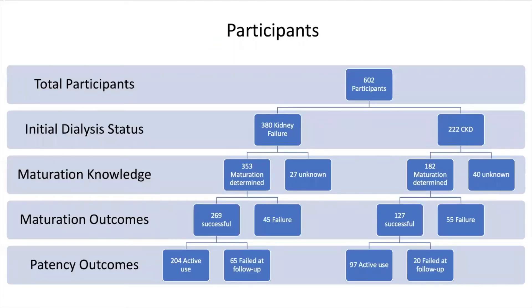A total of 602 participants were enrolled, of which 37% had CKD and the remaining 63% had ESRD. Participants were stratified by their enrollment dialysis status as it could affect access choices due to urgency.